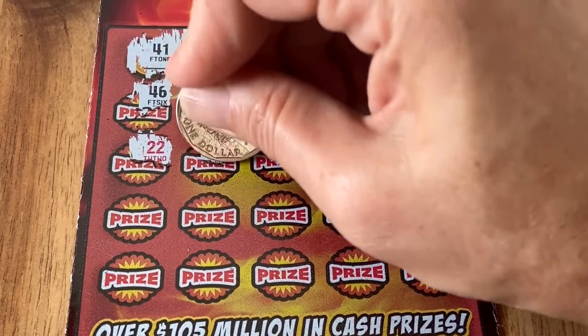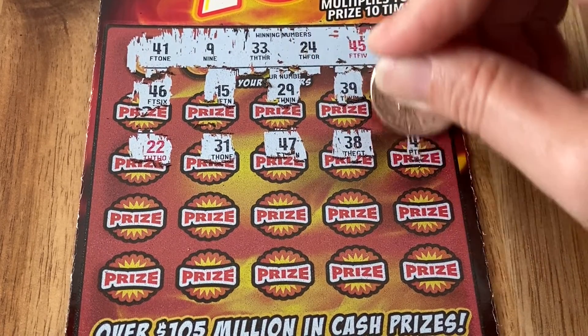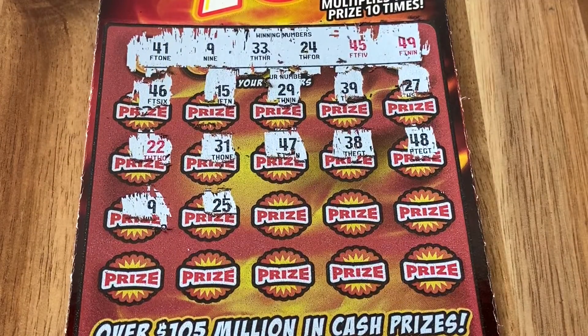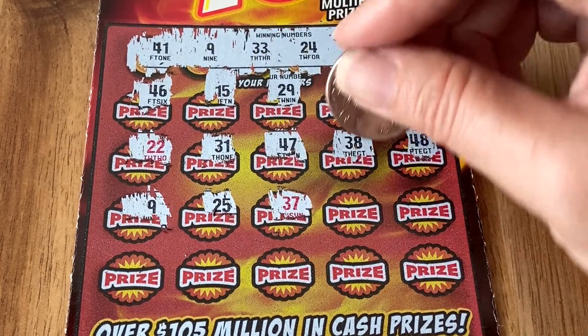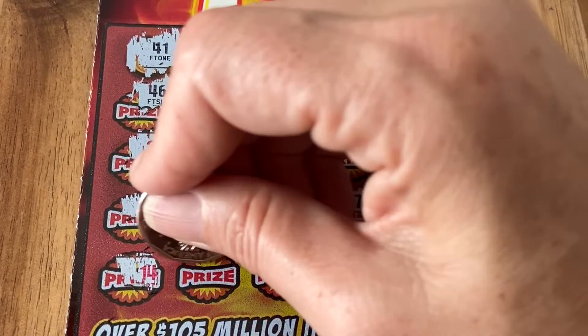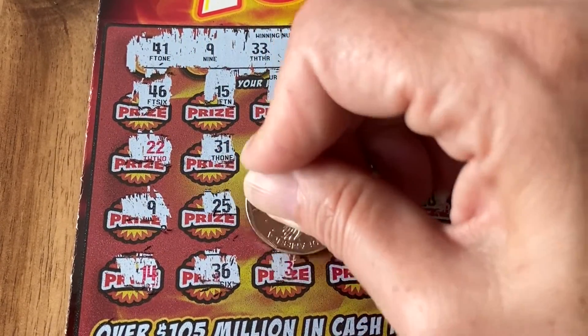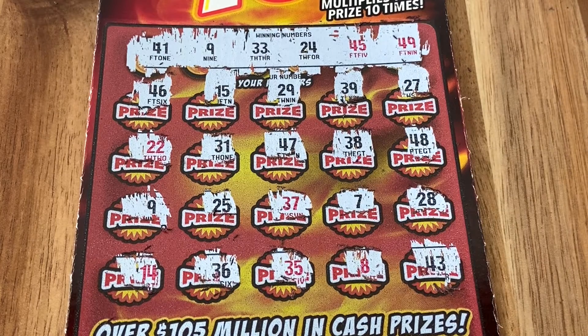Let's get this retirement going — buy that private island! There's our number nine... wait, do we have number nine? Oh, we do! No wait, it's 49 — sorry. I don't know if a million dollars could buy us a private island, but it'll be a good down payment! 14... 36, 35, 8, and 43. Okay, number nine, you're gonna come through big for us!